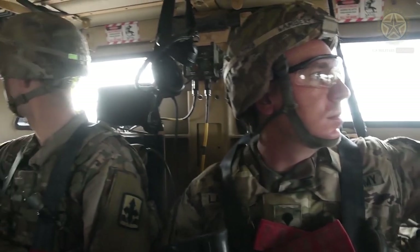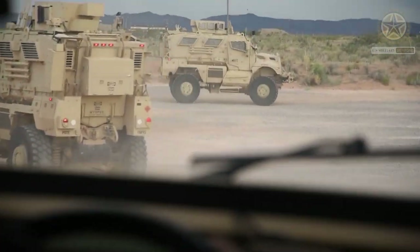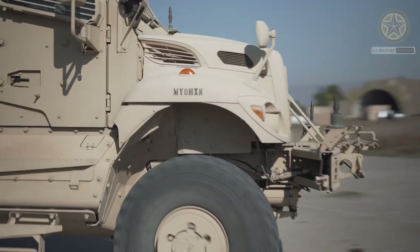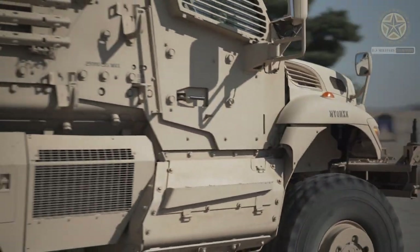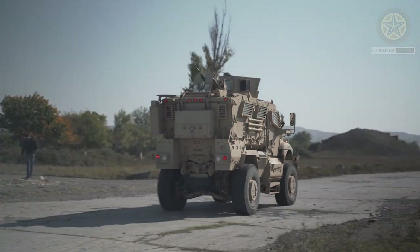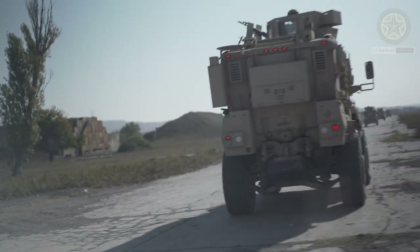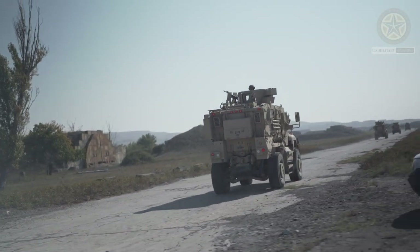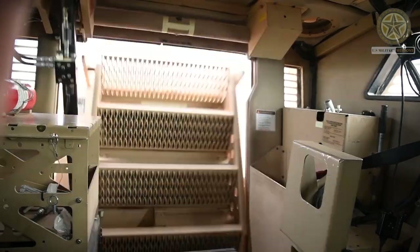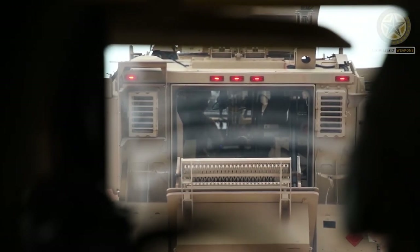The MaxPro is a mine-resistant ambush protected vehicle designed by Navistar International in cooperation with the Israeli Plasan. It was designed to take part in the U.S. military's MRAP program. First vehicles were delivered for testing in 2007. Over 6,000 of these mine protected vehicles were built and several thousands are currently in service with the U.S. military.